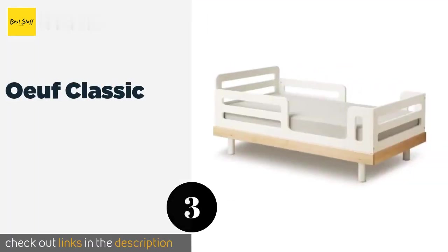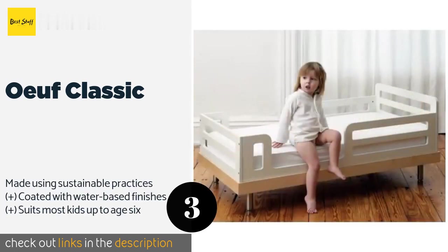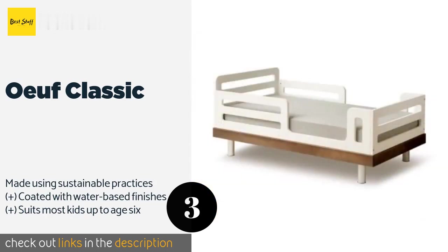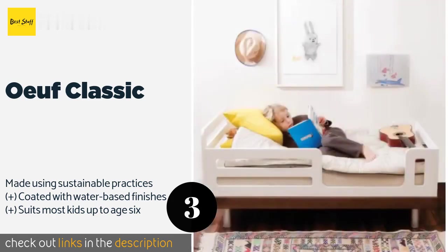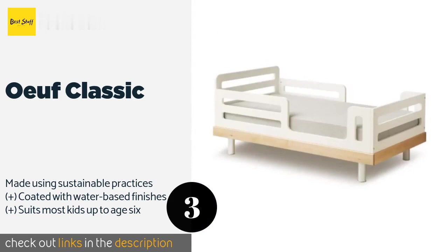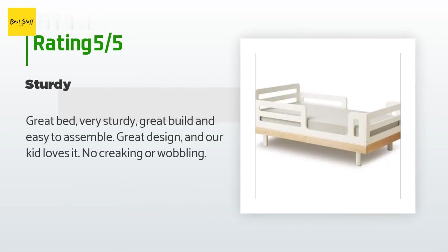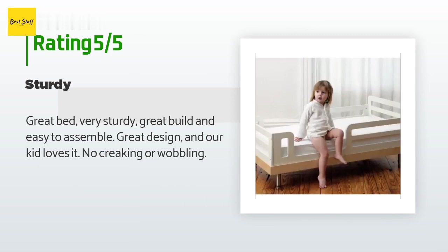The next product on our list is the Oeuf Classic. If you want to help ensure your little one gets to grow up in a world as green and lush as the one you did, consider the Oeuf Classic. Not only does it look like a contemporary piece of art, but any waste resulting from its production is recycled. This product is available on Amazon for $670. This product has an average of 4.1 stars from more than 11 customer reviews.